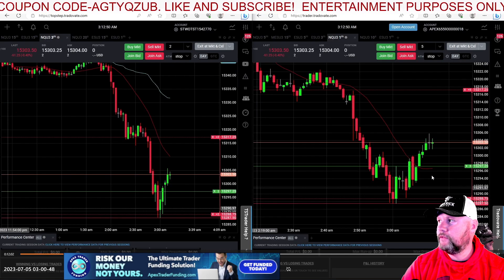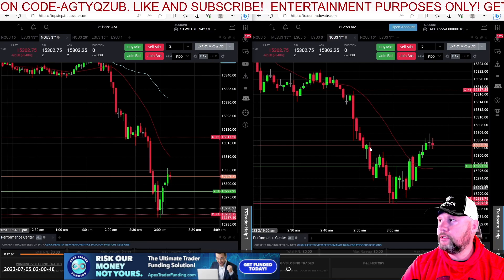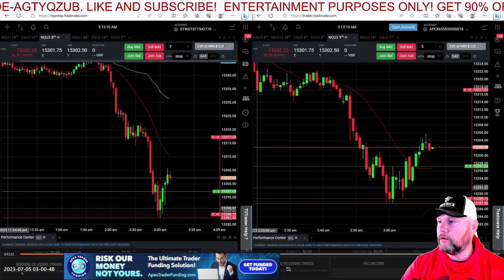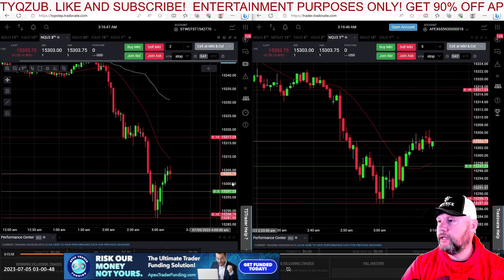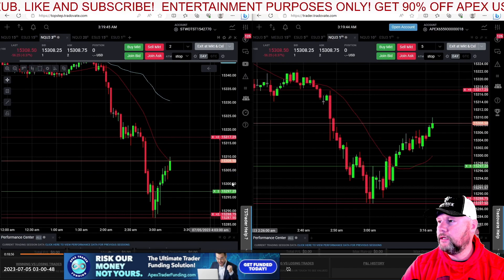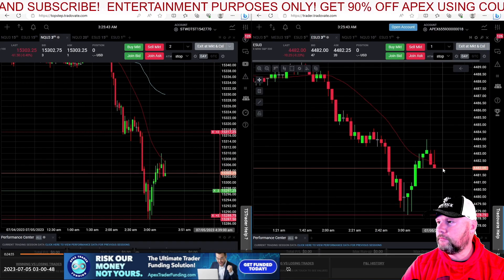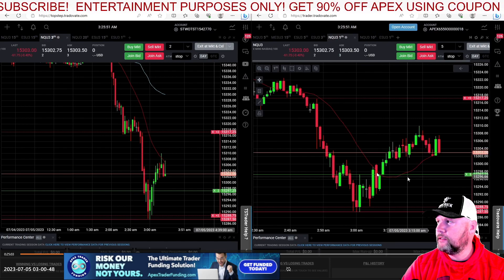As you can see, we had a structure shift to the upside here on the one-minute chart. We broke this swing high, broke this swing high. I was looking for an entry at 15,297 and a quarter, and it trades back almost close to it — I think it trades back to 15,298 and does not tag me in. I wasn't quite sure if it would trade all the way back into this imbalance here.